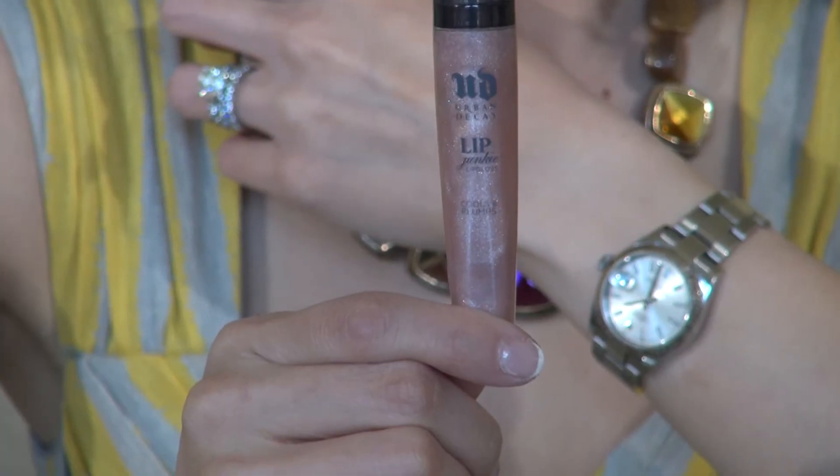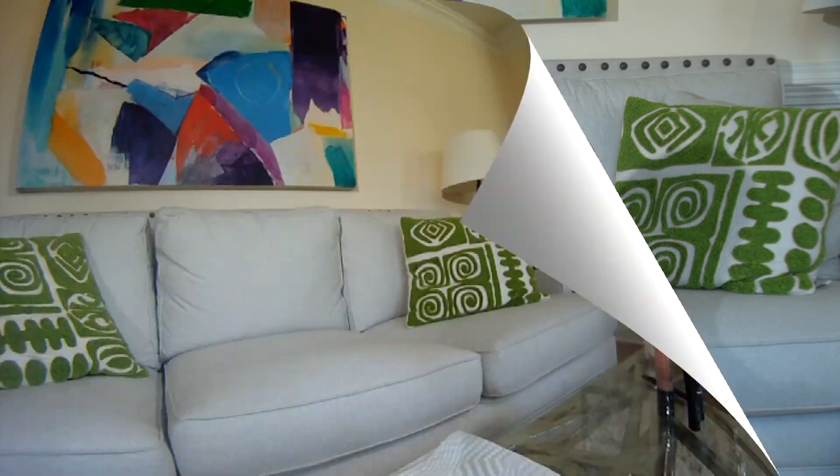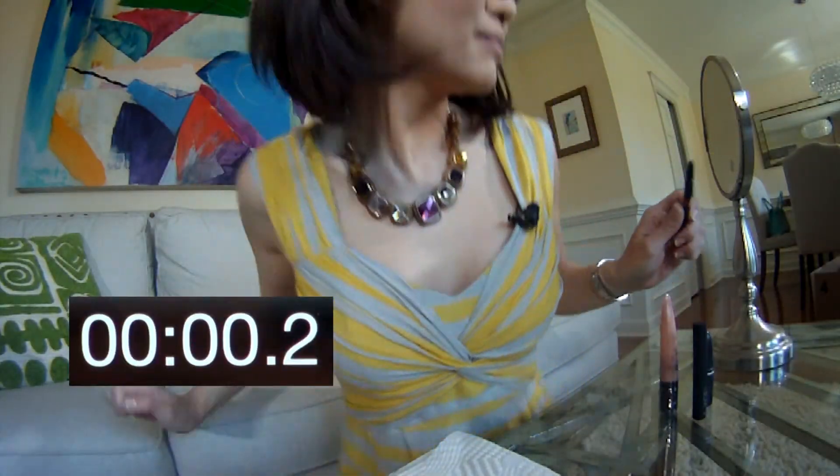If something still looks wrong, the last step is using a lip gloss. And again, I don't even bother using a brush — easy as squeeze. And that's it, perfectly polished lips. Less than a minute, just 47 seconds on the dot.